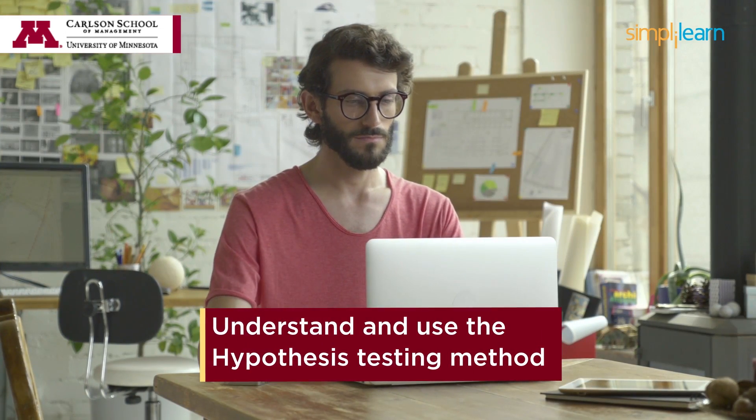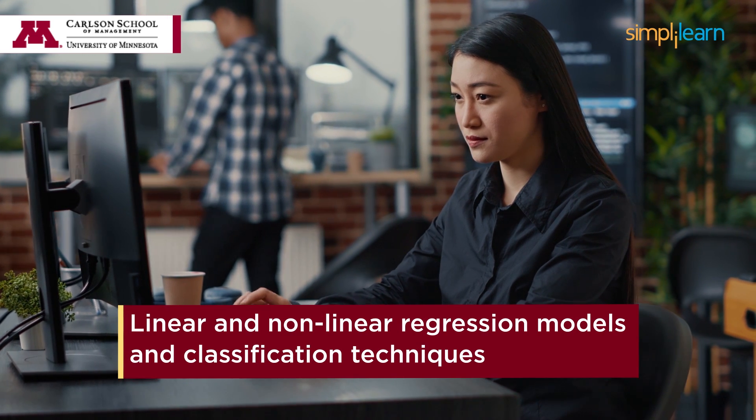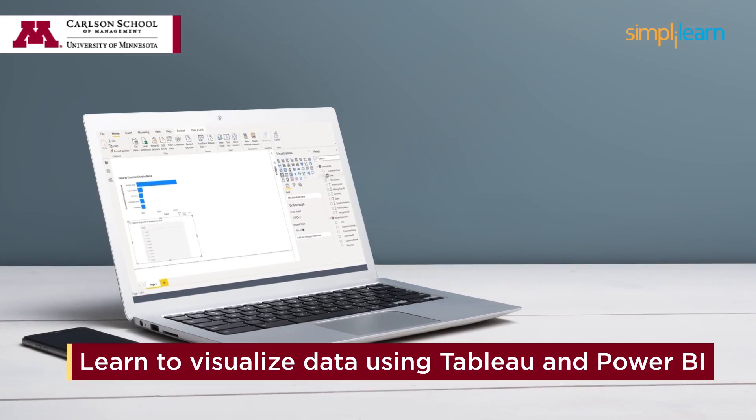Understand and use the hypothesis testing method, linear and non-linear regression models, and classification techniques. Learn to visualize data using Tableau and Power BI, and much more.